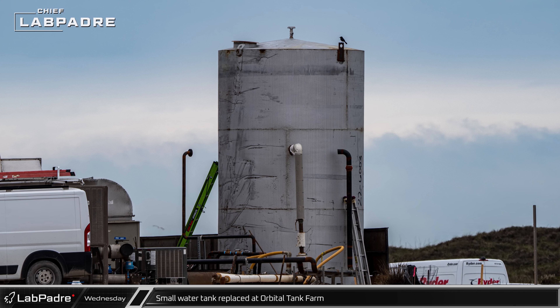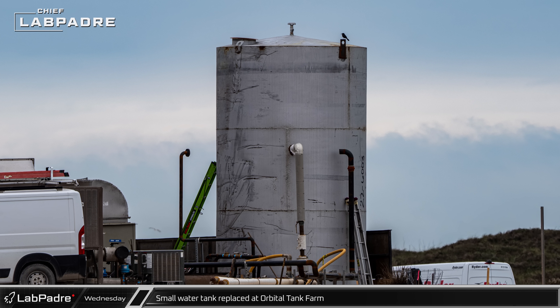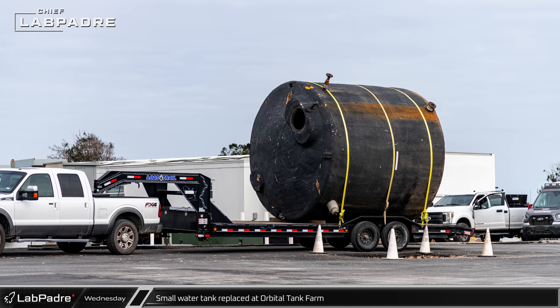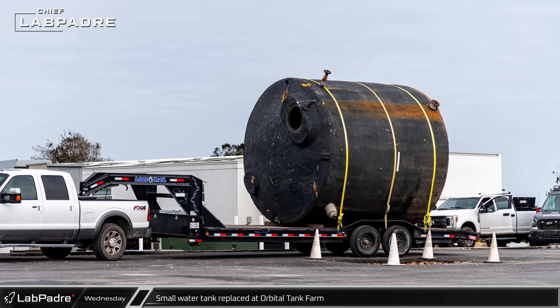Behind the farm, the newly arrived metal water tank had been moved into place as SpaceX continues to work on hardening additional parts of the launch site. Nearby, the old plastic water tank that it is replacing was loaded onto a truck for transport away from the launch site.